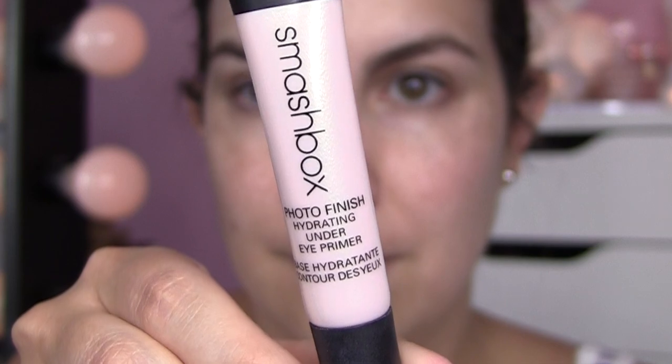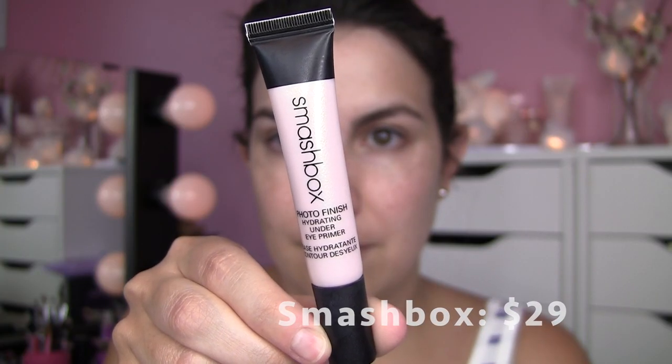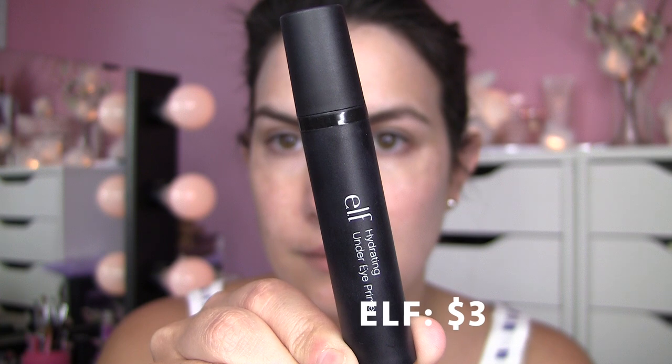The first product I want to mention — the high-end one — is the Smashbox Photo Finish Hydrating Under Eye Primer. This sells for $29. And Elf has a hydrating under eye primer that is $3. Both of these, to look at them, actually have a very similar appearance — just the product itself, kind of a light pink tone. But they do have different textures.